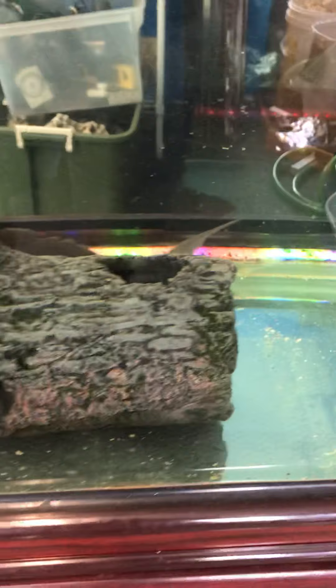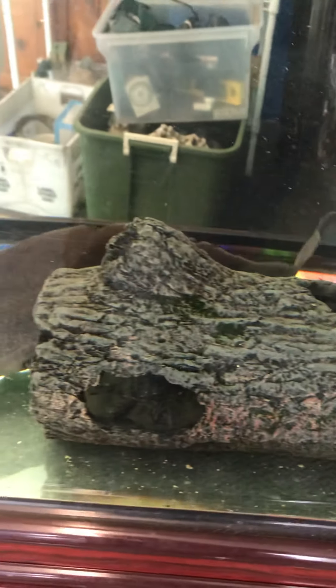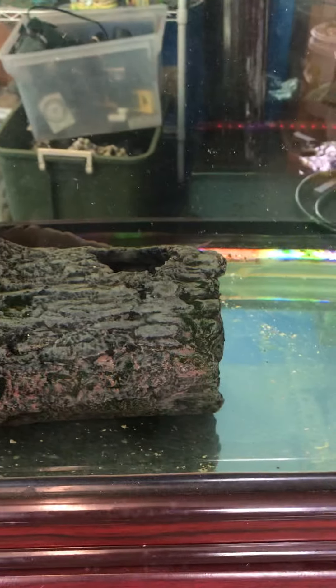He's checking out his new environment. He loves this log — he likes going inside of it and coming out the other side. That's like his toy. A lot of people want to inquire and buy that fake-looking log, and I'm like, no, it's not for sale — it's his toy.